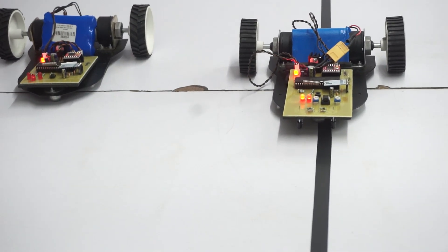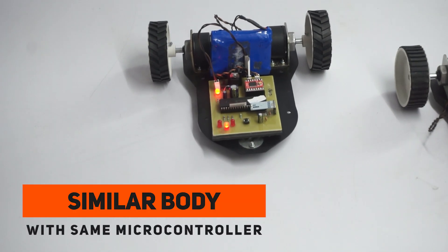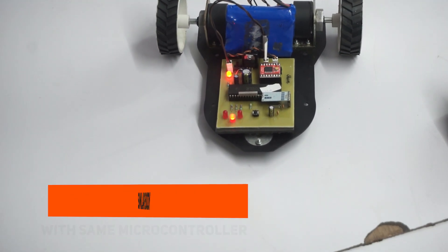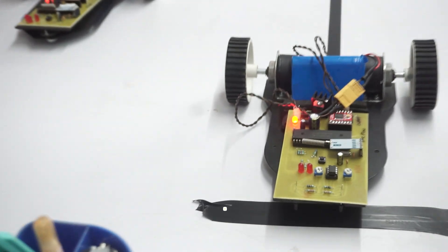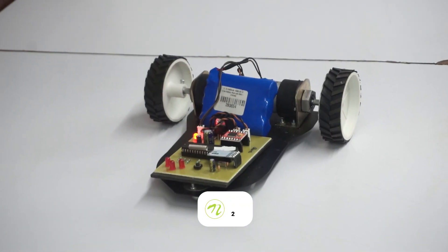These commands tell the slave robot exactly when and how to move. The slave robot has a similar motorized body and a microcontroller that receives signals from the master robot. It reacts to these commands quickly, keeping up with the master robot's motion to maintain flawless coordination.